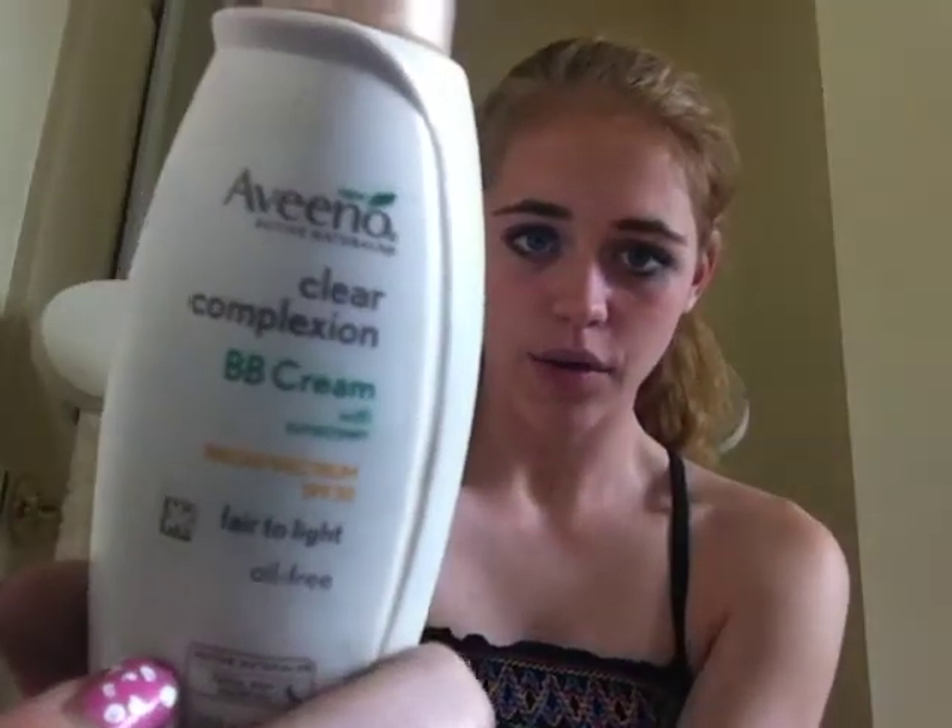First I have this Aveeno Clear Complexion BB Cream in fair to light skin, because I have very light and fair skin. It was actually a free sample in the mail and they happened to get my shade right. Then I use Airspun Loose Face Powder — I love this stuff. I put it on over the BB cream because the BB cream makes your face look kind of oily and shiny, so the powder tones it down.